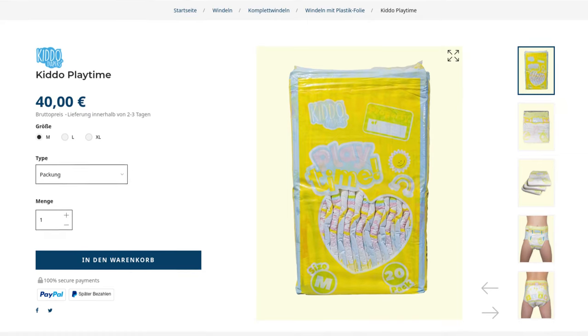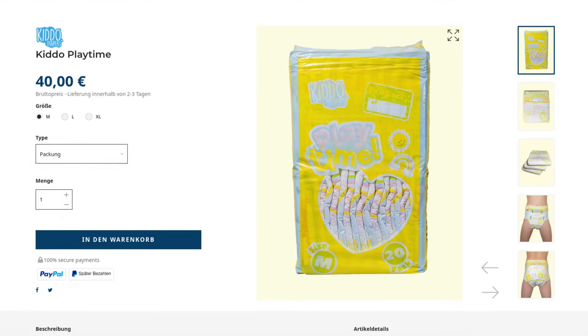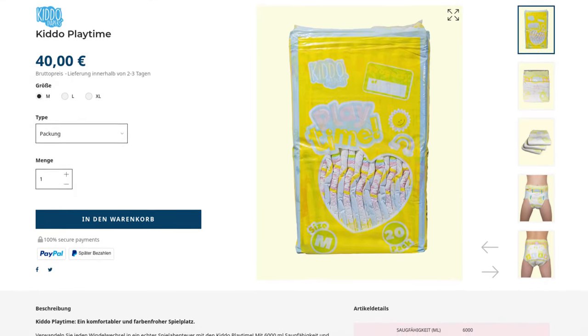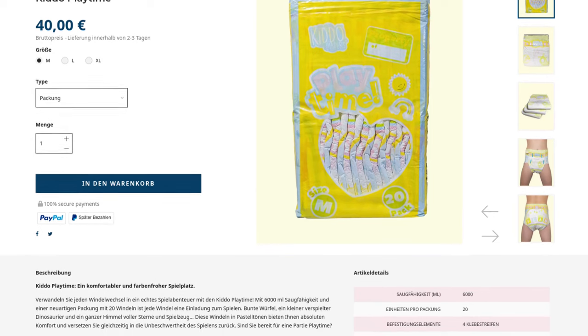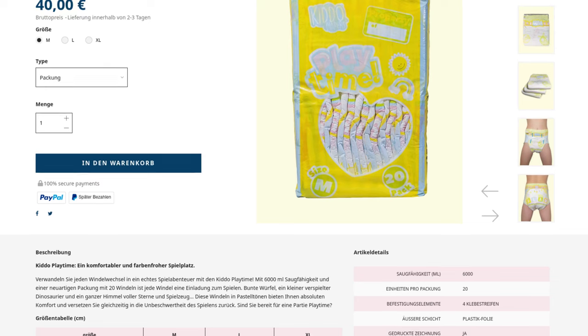But first impressions are deceptive, because Kiddo has created something completely new. The huge pack contains 20 diapers and has the title of largest ABDL pack for sure. Most of them usually contain 10 to 12. The comparatively cheap crinkles even come in 15 units, but that's it. At least I'm not aware of any colorful printed ones with more.